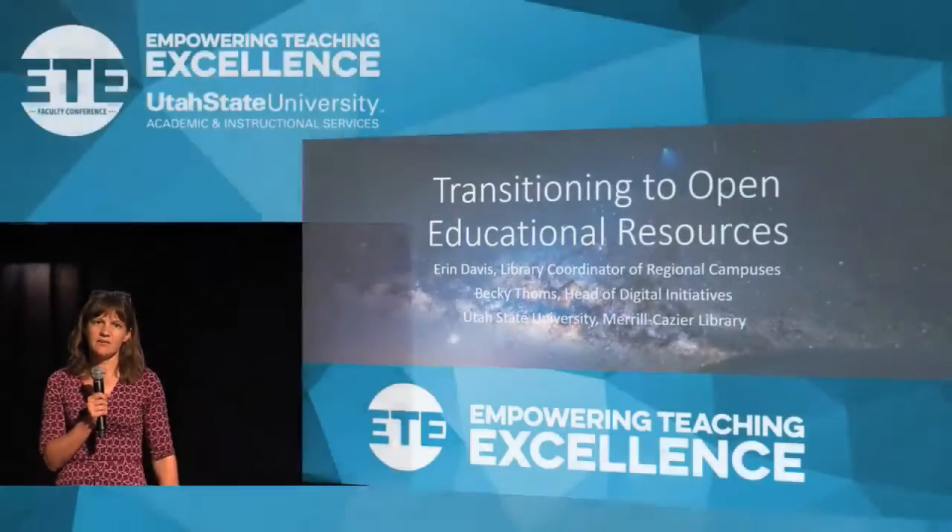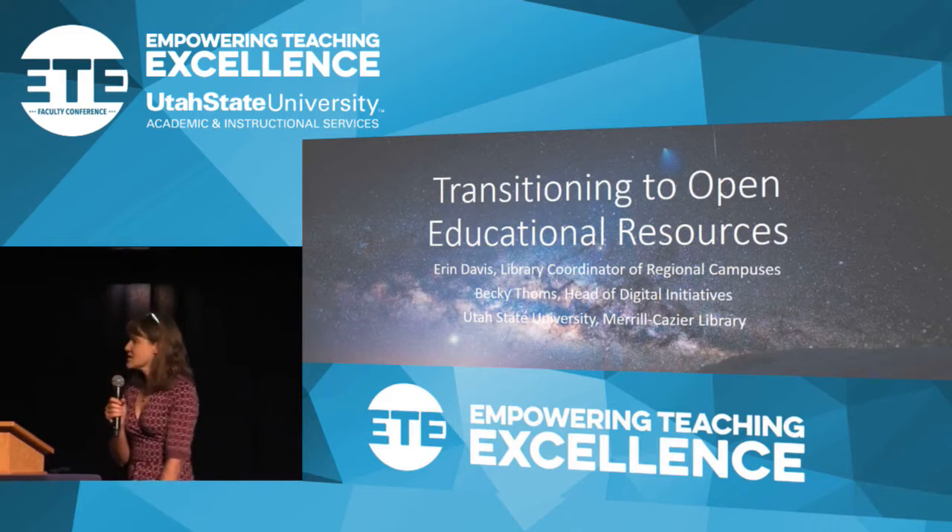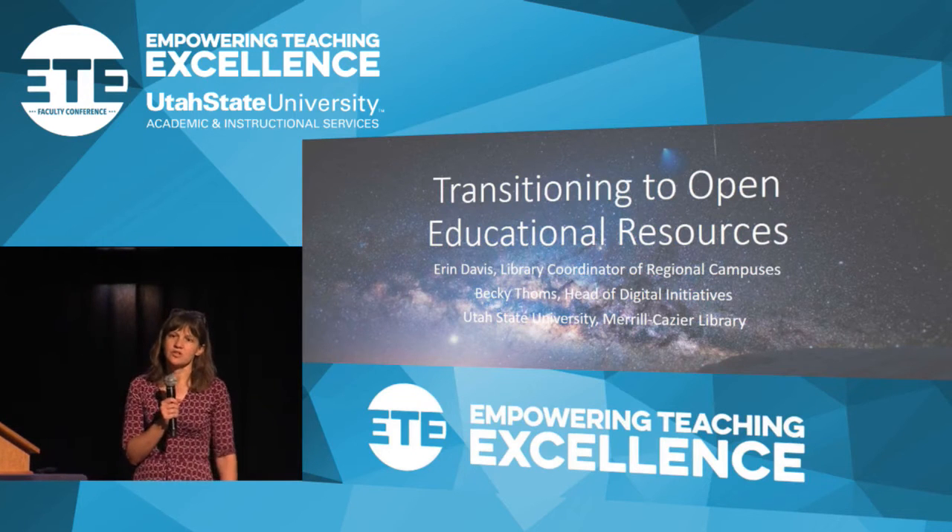For our final presentation, we have two librarians presenting for us. Erin Davis and Becky Toms will be presenting today, so let's please give them a warm welcome. Thank you, Harrison. I'm Becky Toms, head of digital initiatives at USU Libraries, and Erin Davis is our coordinator for the regional campuses.